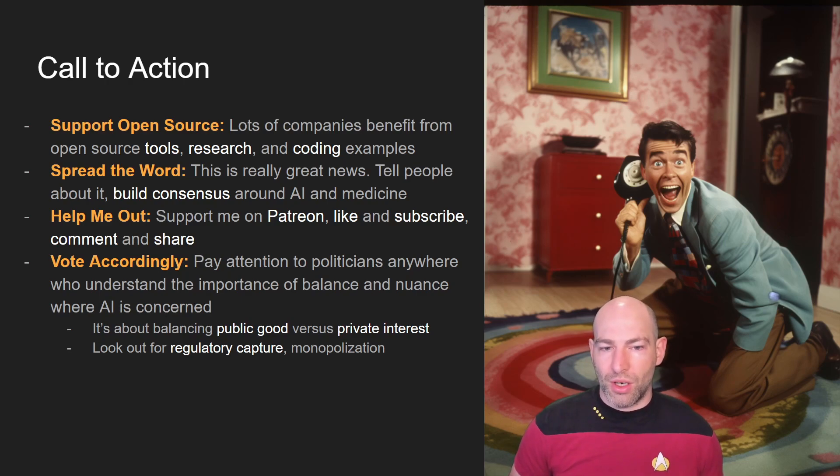You can also help me out — support me on Patreon, or simply like, subscribe, comment, and share on this video. Finally, and this is the biggest call to action: vote accordingly. It's about balancing the public good of AI versus private interest. Without private interest you don't have as much incentive, but I prefer to see AI treated as a public good. We need to watch out for regulatory capture — we don't want one company or a small number of companies dominating and controlling this space, because that would wall off access to the best tools and technology for the rest of the world.